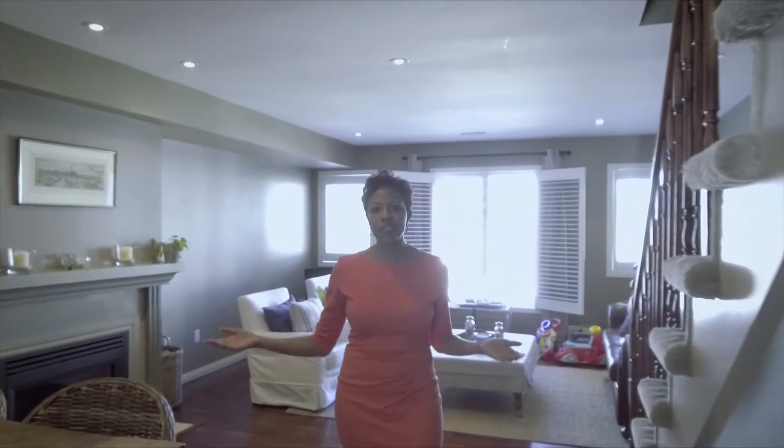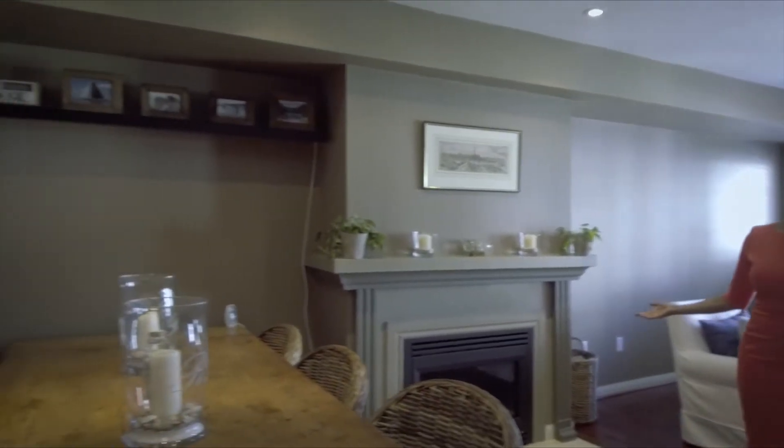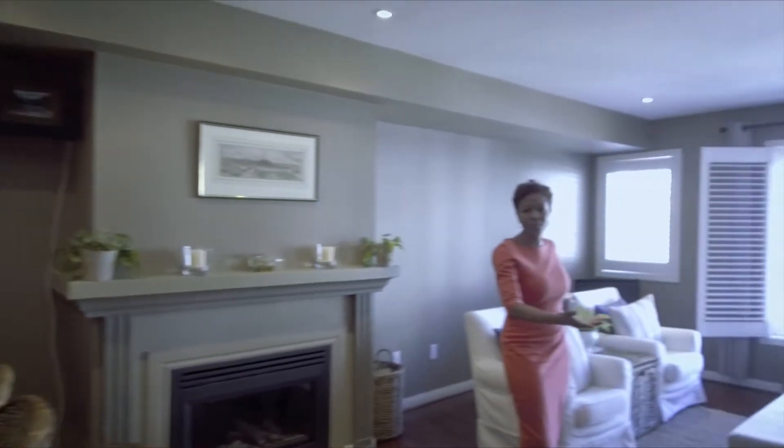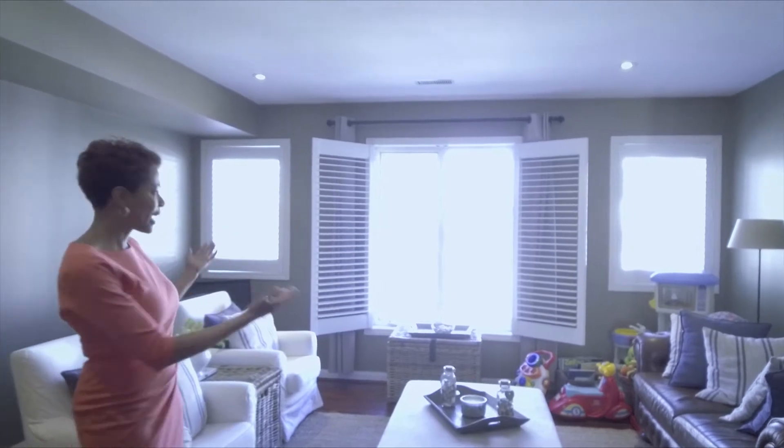We've got a nice big spacious dining room and we've got a gas fireplace to keep warm on those cold winter nights. And check out the space in this living room. Would you believe that this townhouse is over 1,700 square feet? Check out all the light — I love it. It's such a great space.